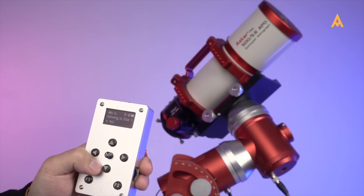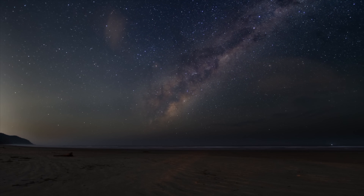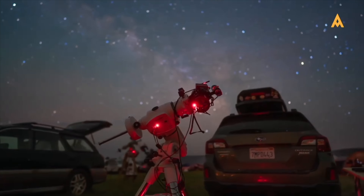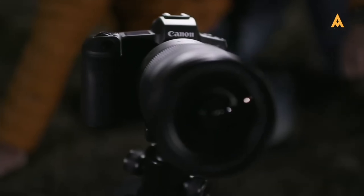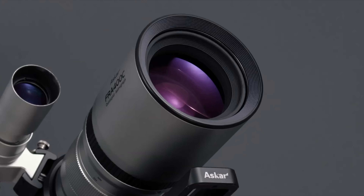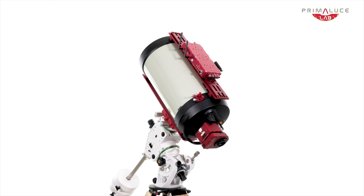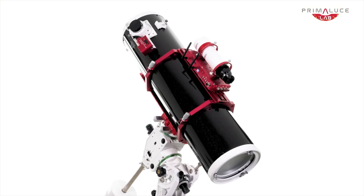Confused about what really suits your goals, your gear, and your sky? You're in the right place. In this video, we're skipping the spec sheet overload and taking you through a real-world, hands-on approach to picking the perfect astrograph — whether you're upgrading, switching styles, or just trying to make sense of it all. Let's cut through the clutter and find what truly works for you.